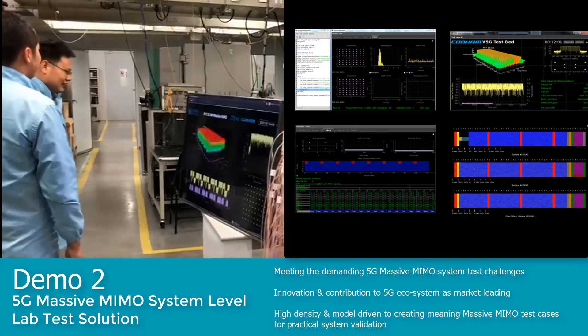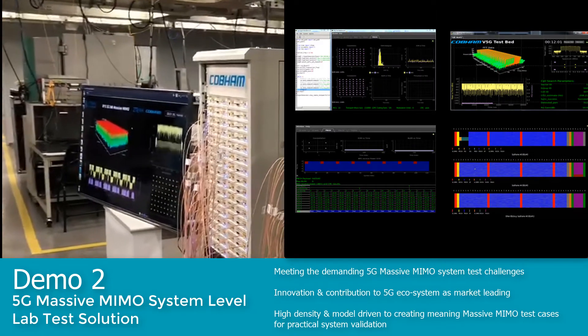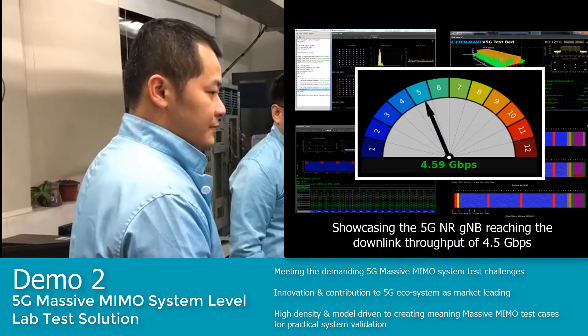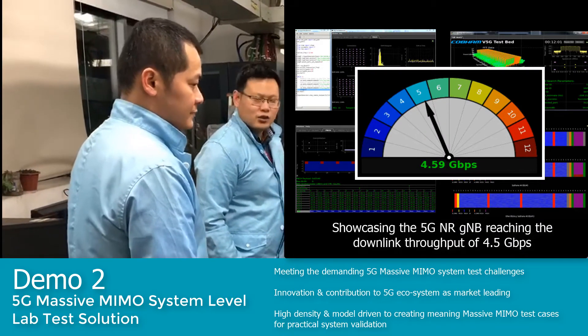Working with a leading network operator and vendor in China, our massive MIMO test solution has helped validate and showcase the 5G NR gNodeB reaching a downlink throughput of 4.5 Gbps.